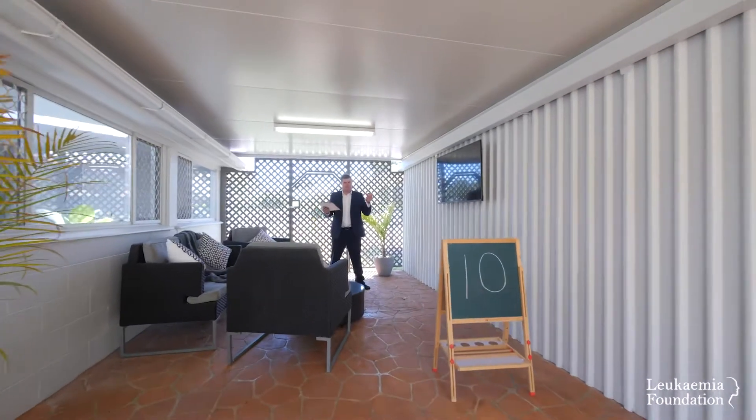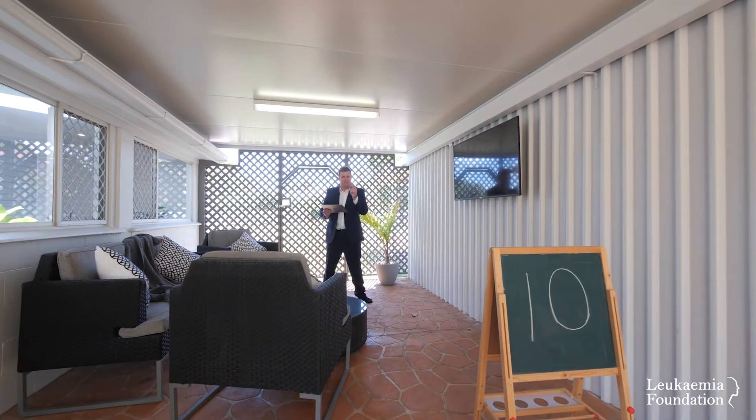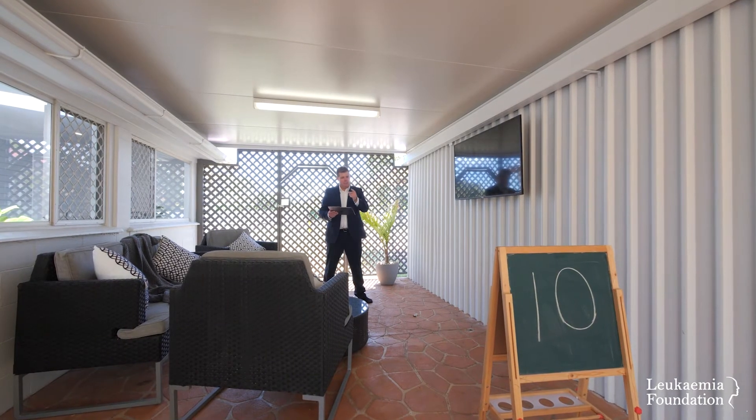Well, for the first time ever, a perfect score — 10 out of 10 for every room. This couple has knocked it out of the park.